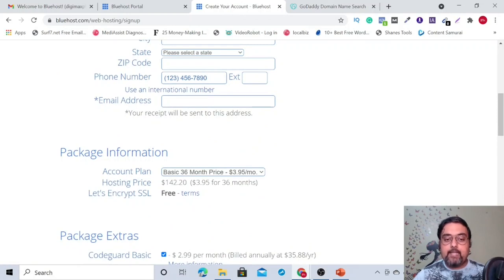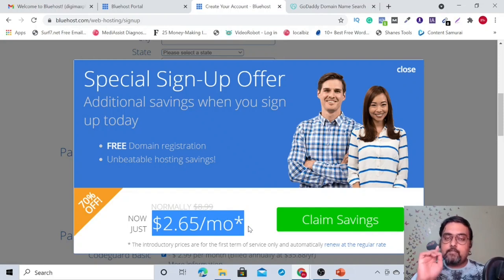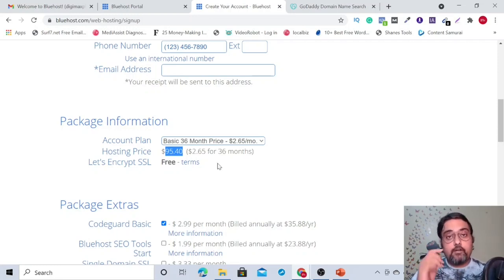The plan is $3.95 per month. To get the lowest price, click the link in the description, follow the steps to reach the pricing page, and then make an exit intent — move to close the browser. Don't actually close it, but deceive the browser so it shows a one-time offer. Click 'Claim Savings' and the pricing drops to $2.65 per month — from $142 for three years down to $95. When it renews it goes back to the original price, so go for the 36-month plan.